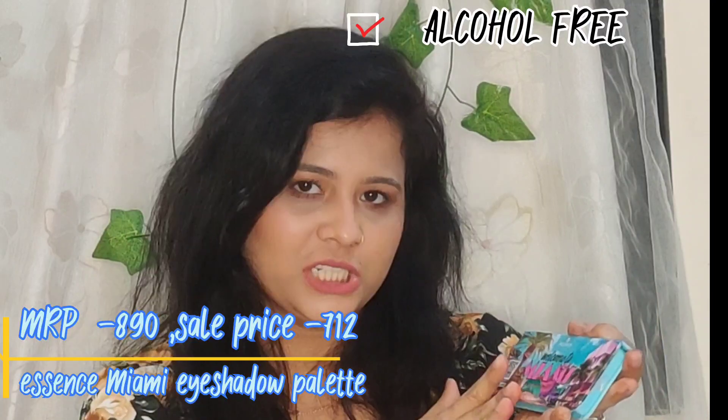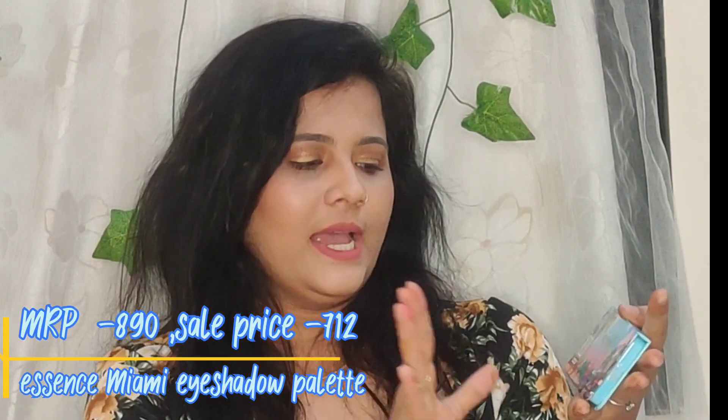I have another eyeshadow palette from Essence — their Welcome to Miami Eyeshadow Palette. The first thing that drew me to this palette was its super cute packaging, and then the shades attracted me too. It's compact and sleek, so travel-friendly, and it comes with a mirror. The shades are so good — look at the pigmentation! It is super pigmented and I'm very excited to share this palette and play with it.